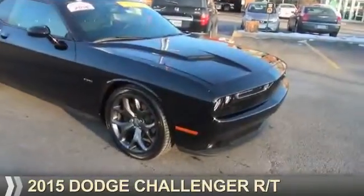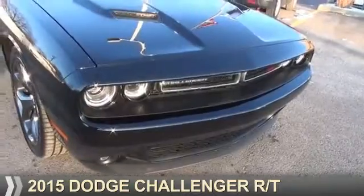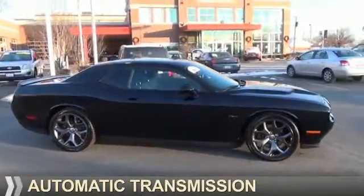Presenting the 2015 Dodge Challenger — Grab Life by the Horns. It's powered by Rear Wheel Drive, a 5.7-liter, 8-cylinder engine, and an automatic transmission.